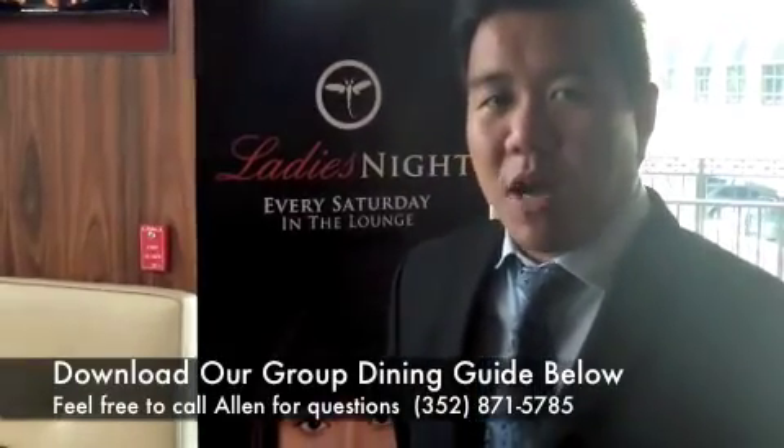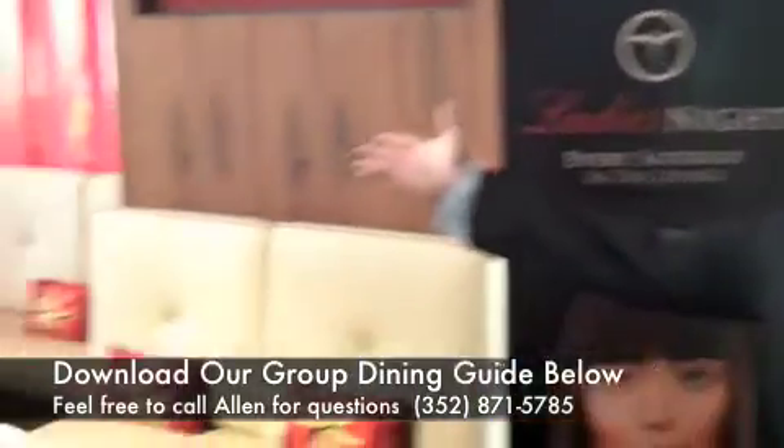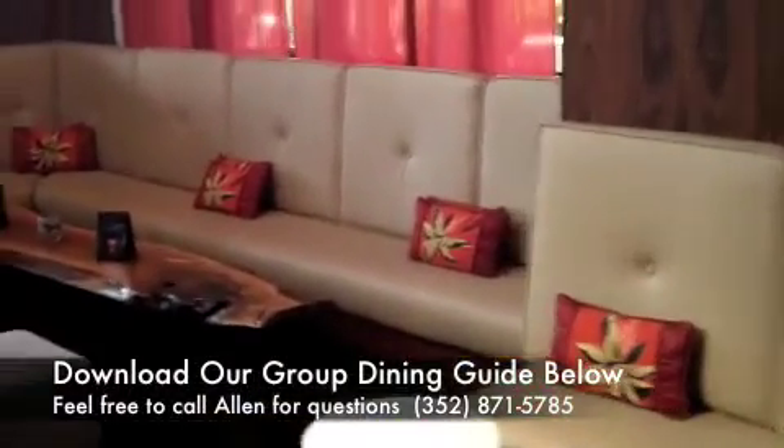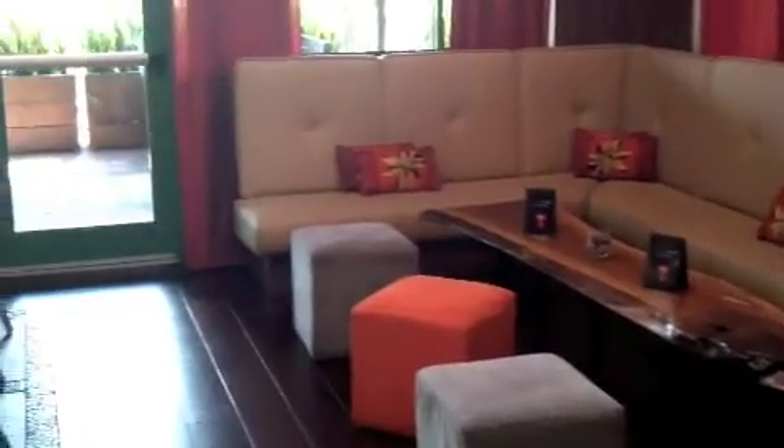Let me show you why we're so popular with buyouts and receptions. This right here is our indoor lounge area — very popular for little cocktail parties, little receptions, get-togethers, and socials as well. Let me walk you outside and around; it kind of wraps around our patio as well.